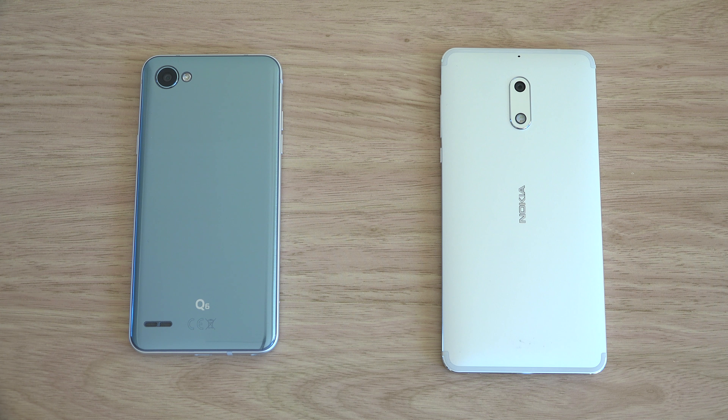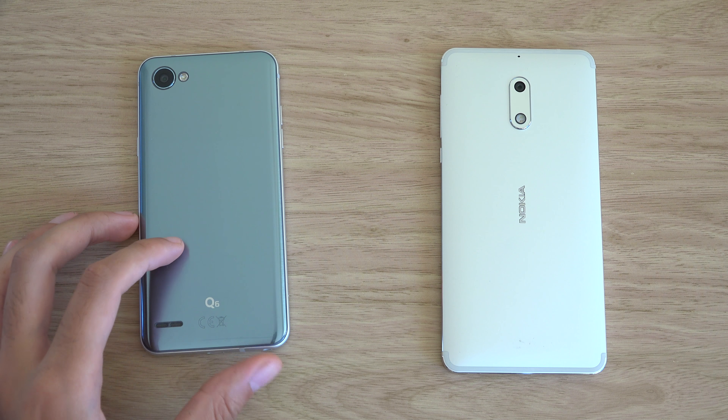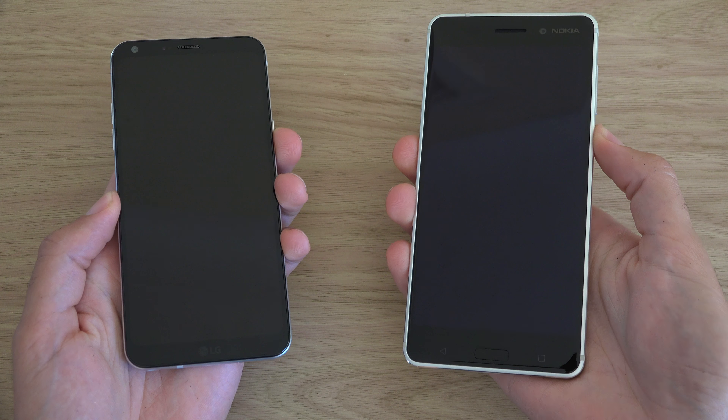Hey guys, so I want to do a quick comparison here between LG Q6 and Nokia 6, both very affordable handsets coming with very similar specifications, and I wanted to compare them here head to head. Let's just start them up.